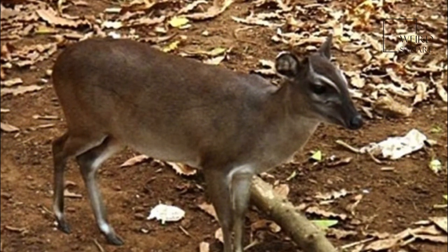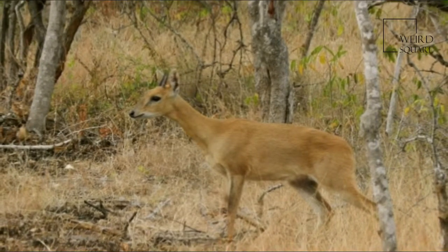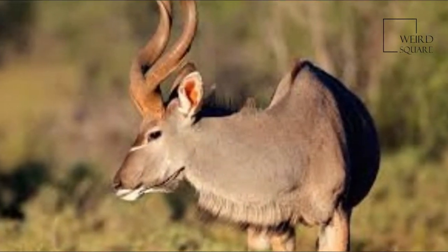Four-horned antelopes tend to inhabit areas with significant grass cover or heavy undergrowth and avoid human settlements. Most of the populations are in India, and lower numbers can be found in adjoining Nepal.